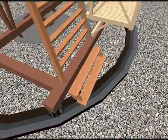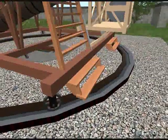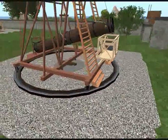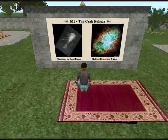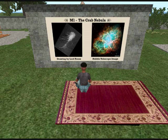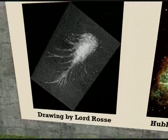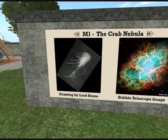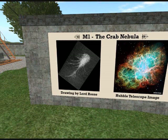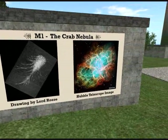One of the nebulae that Lord Ross observed with the 36-inch telescope was M1, the first object in Messier's catalogue. Lord Ross thought that M1 looked like a crab, so he called it the Crab Nebula. Later telescopes would reveal it doesn't actually look much like a crab, but the name stuck and it's still known as the Crab Nebula today. Unfortunately, the 36-inch telescope wasn't able to resolve all nebulae into stars, so Lord Ross needed a bigger telescope.